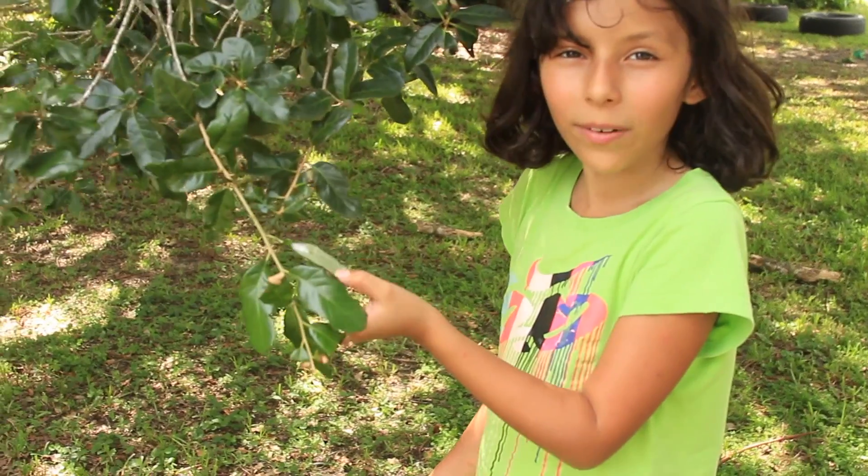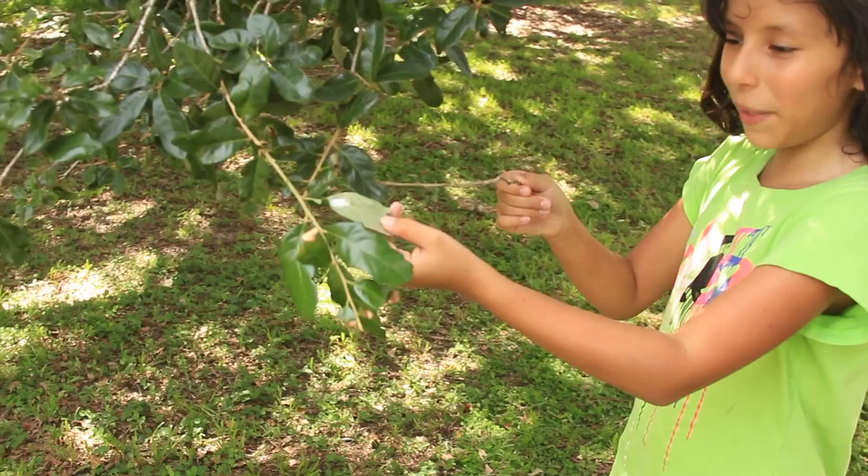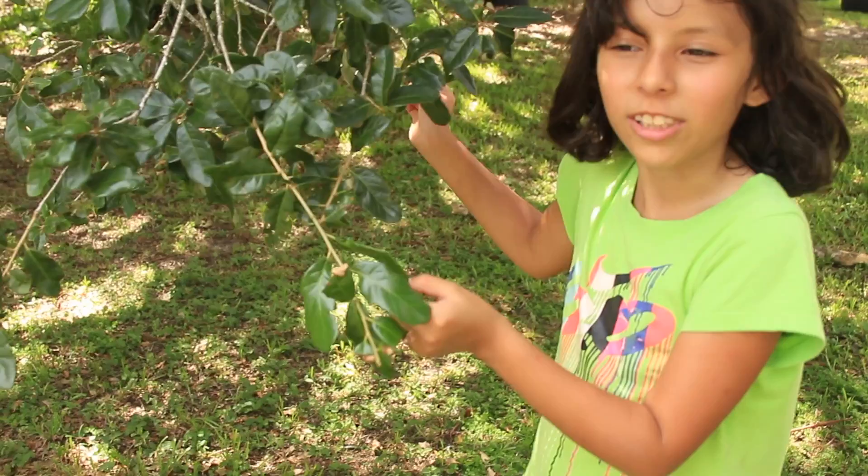Hi, I'm Pearl from Girls Can, and this week for Creature's Future, I'm showcasing the Spittlebug! And today, I'm being an entomologist, which is an insect scientist.